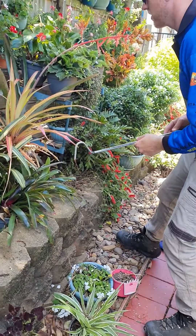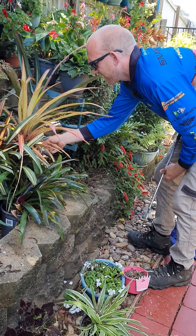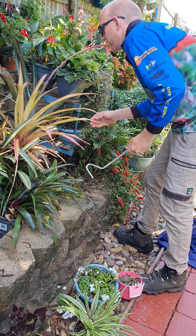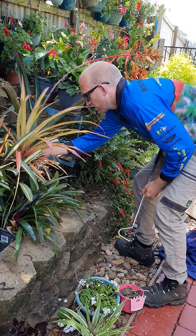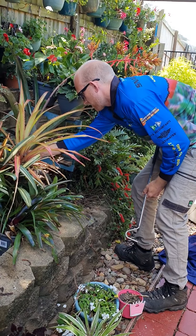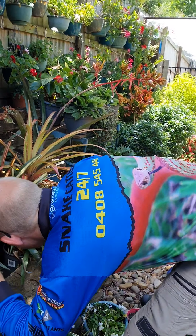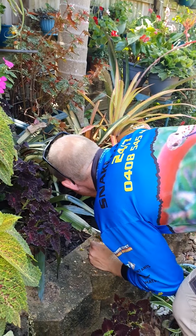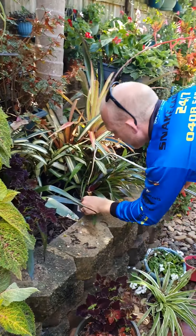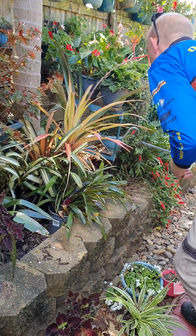It looks like it's in between a few of these pots. I'm just trying to work out which one I can get the best grip on. Yeah, it's onto me — be careful where I put my fingers here.